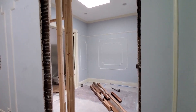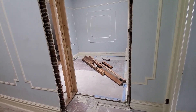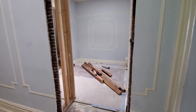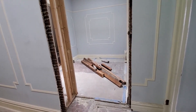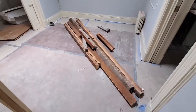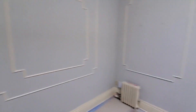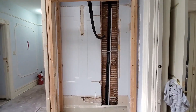Now I'm upstairs on the second floor and they took out the beams. This is my office, so now you can see where the doorway will go into the office from the hallway, whereas before this room was completely closed off from the hallway — now you can just walk right into it. I guess those are the beams they removed.